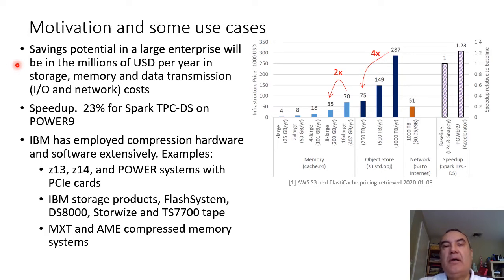To prove that point, I retrieved AWS prices from the web. For example, if you were to rent a petabyte of storage on AWS, you will pay nearly $290,000 per year. If the data were to compress by a factor of 4, that $290,000 would drop down to $75,000. A single memory server running Memcached or Redis would cost you $70,000 per year, but if the data were to compress by a factor of 2, the price would drop down to $35,000. Not only do you save in storage and memory, but you may also get application speedup.